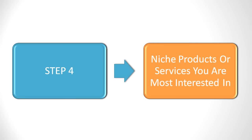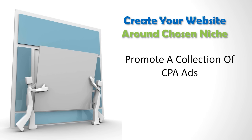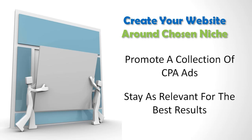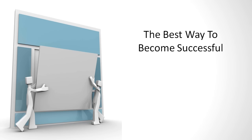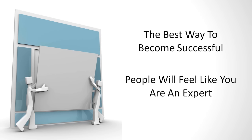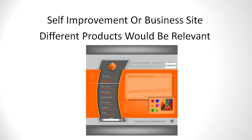Think about what niche products or services you are most interested in selling and create your website around those. If you want to promote a collection of CPA ads you certainly can, but try to stay as relevant as possible for the best results, or consider setting up separate websites for completely different topics. This is the best way to become successful because people will feel like you are an expert. For example, if you own a hunting website, you probably wouldn't come across as relevant for teenage girl acne products, but if you had a self-improvement or business site, there are literally hundreds of different types of products that would all be relevant to promote.